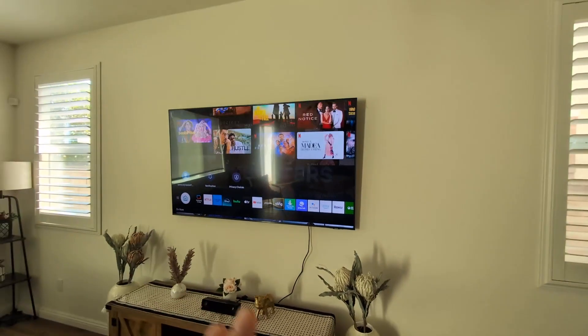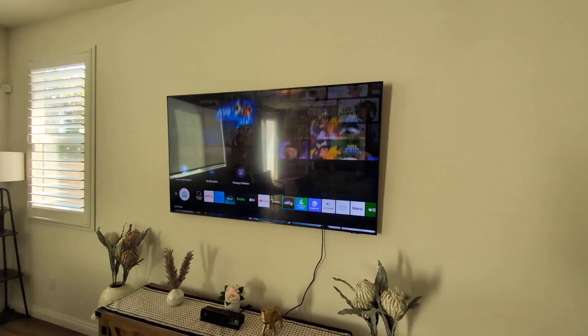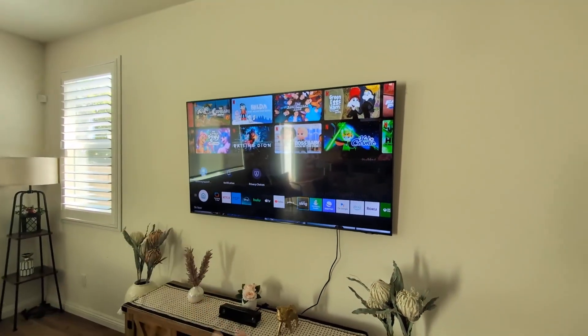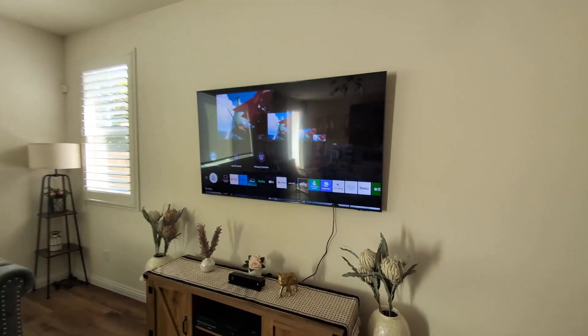Hey everyone, so this is a review of my Samsung 65 inch UHD 4K TV. I've had this TV now for about six months and let me tell you guys, this TV has been absolutely phenomenal. I really love the quality of the picture and the sound.